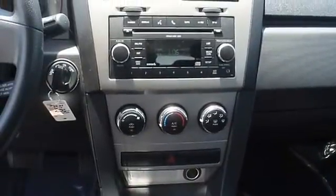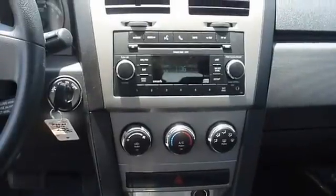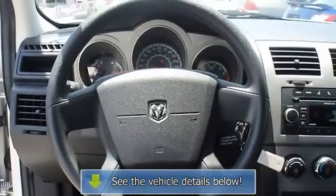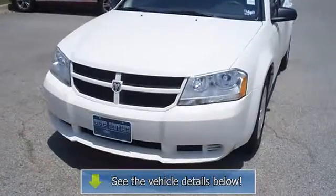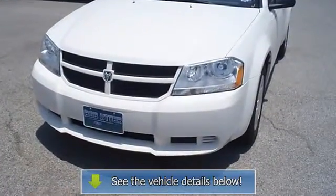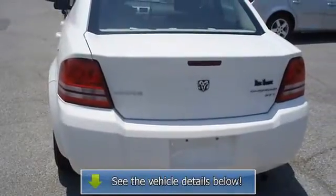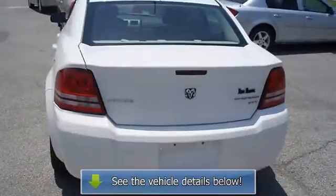View all our inventory at www.bobutterford.com or www.bobutterkia.com. Call or email Terry Irby, Internet Relations Manager, today. Follow us on Facebook.